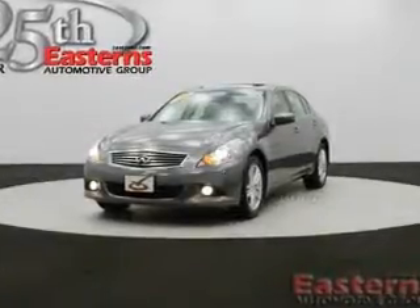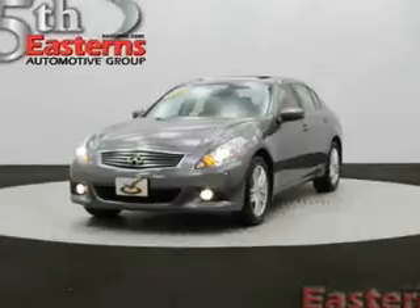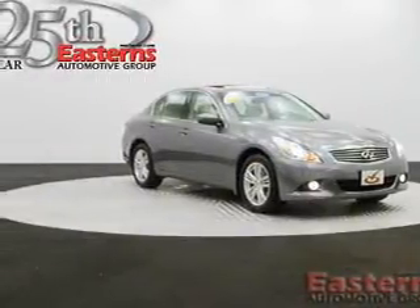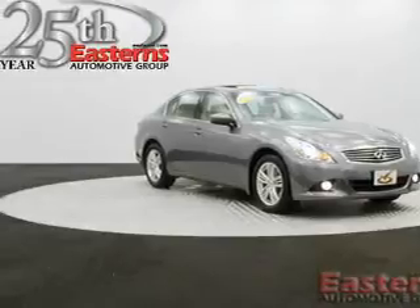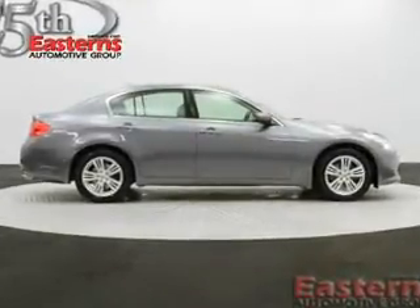This is a used 2011 Infiniti G37, powered by all-wheel drive, a 3.7-liter six-cylinder engine, and an automatic transmission. With fewer than 35,000 miles, this vehicle has a long road ahead.